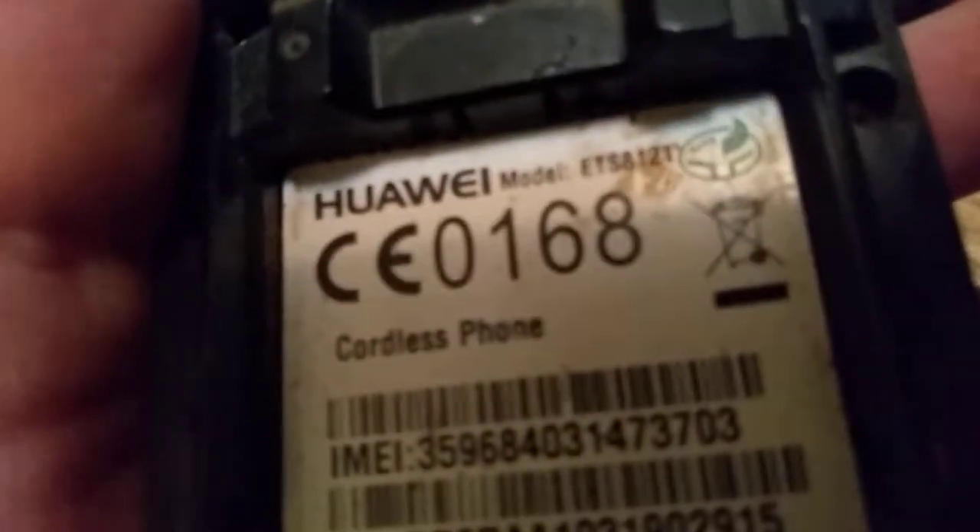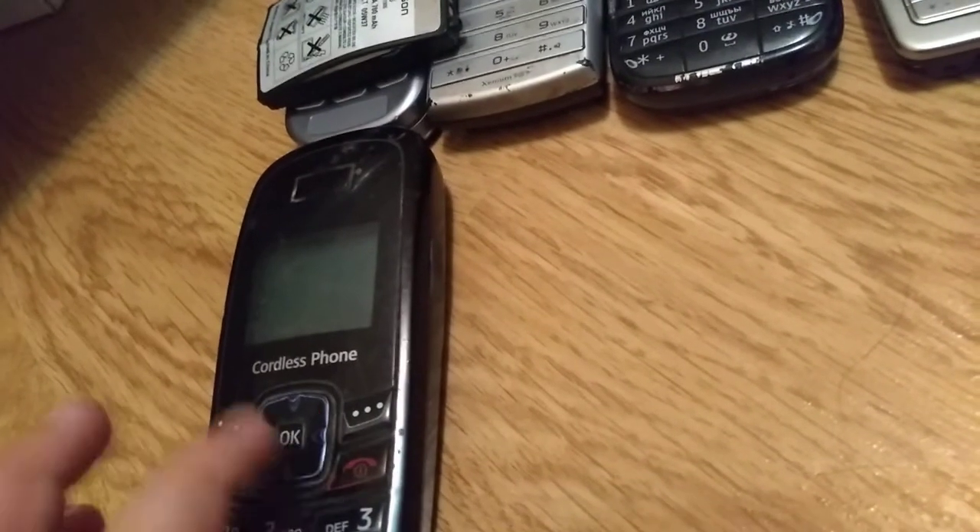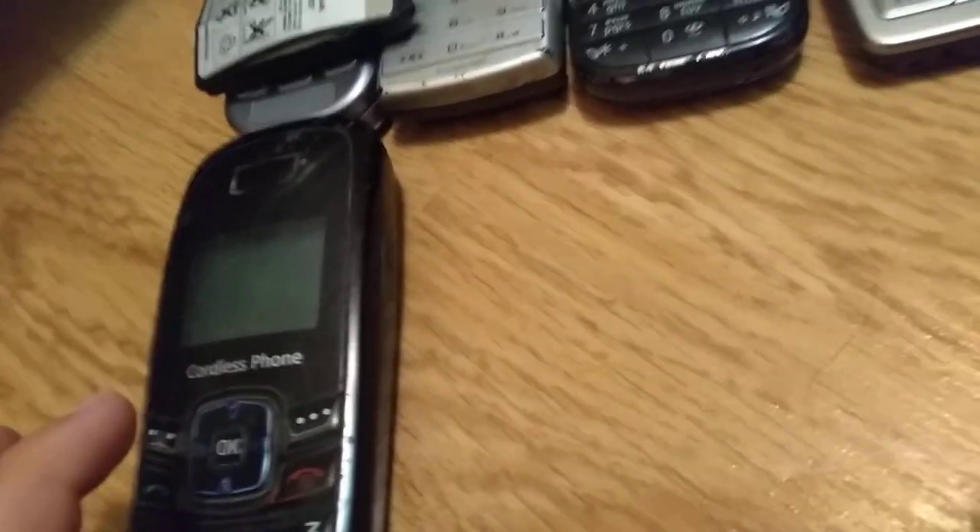The next phone is a cordless phone. It was made by Huawei and the model is ETS8121. It's weird but it doesn't work. I kind of like the design though.